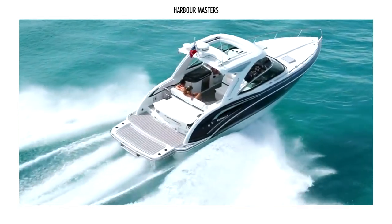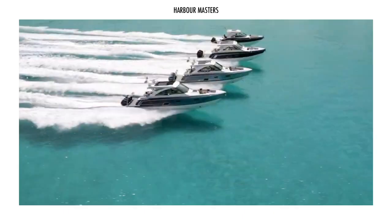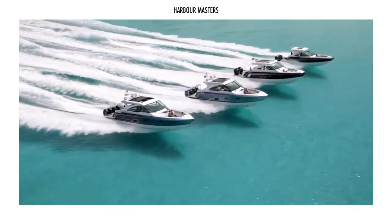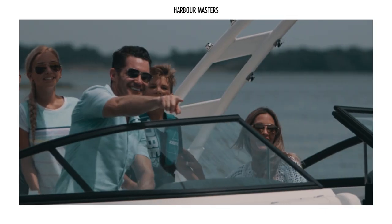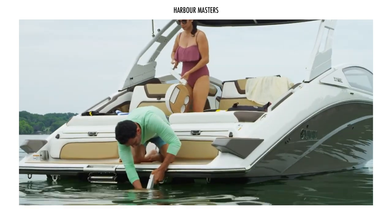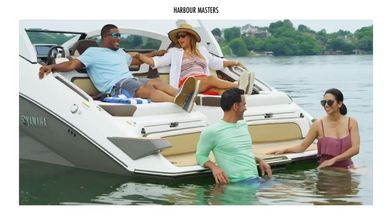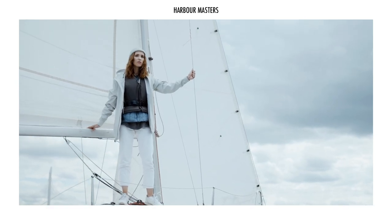What do you think about the Powercruiser yachts you can buy for under US$250,000? What about other models that didn't make the cut? Share your thoughts in the comments section. Don't forget to subscribe and check out our channel for more exciting boating videos. As always, thank you for watching and smooth sailing.